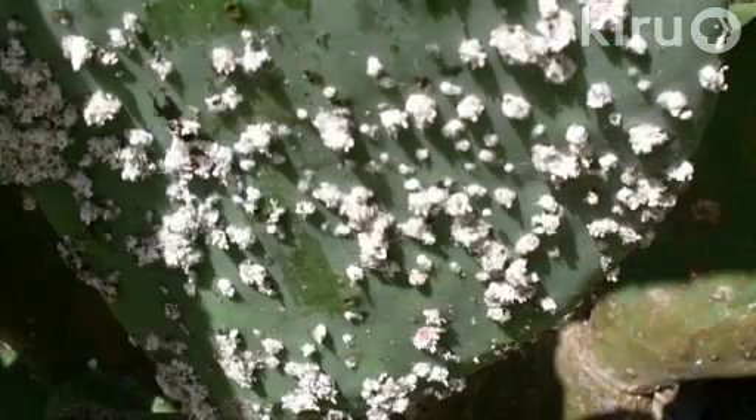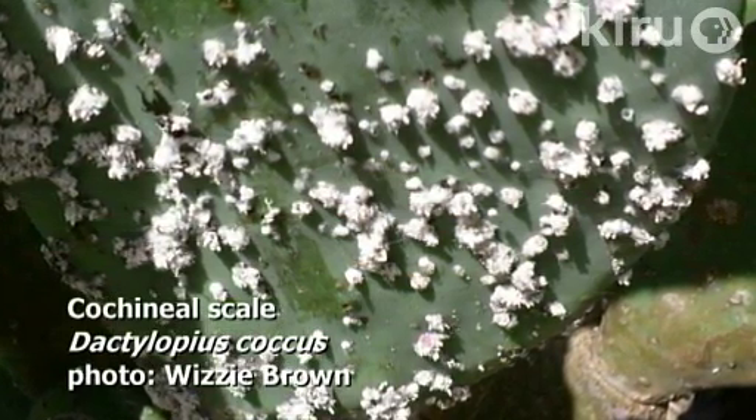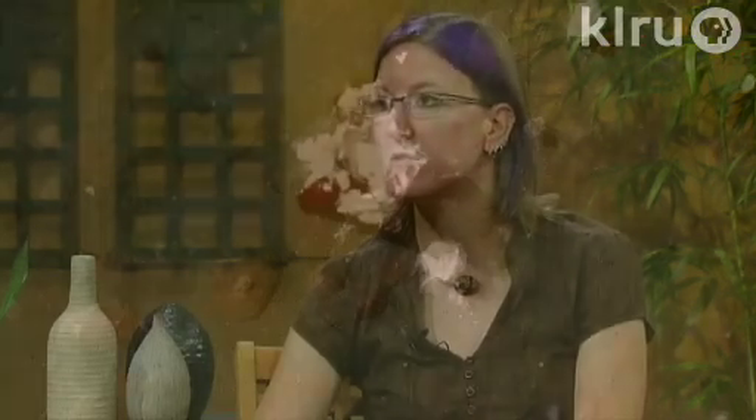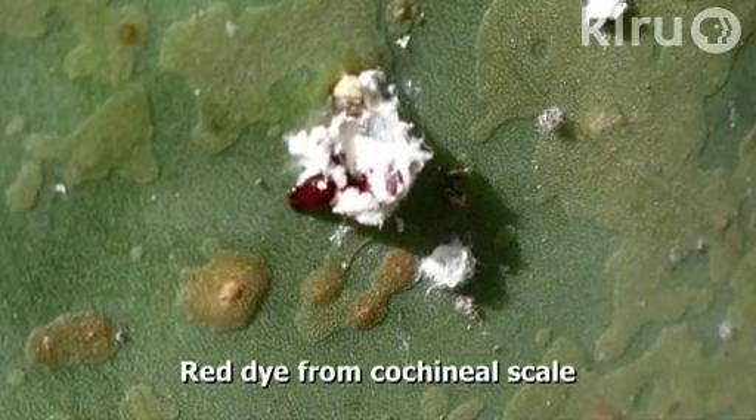Cochineal is one that a lot of us who grow opuntias are familiar with. It's related to mealybug — a soft scale with a fluffy white covering. But if you squish it, it releases a red dye that has actually been used as a dye product in industries throughout history. If you see your prickly pears covered with cottony-looking stuff, that's what you're looking at — it's not a disease, it's a living insect. Soapy water and high-pressure water sprays work, and if it's on just one or two pads, you can break those off, double bag them and get rid of them.